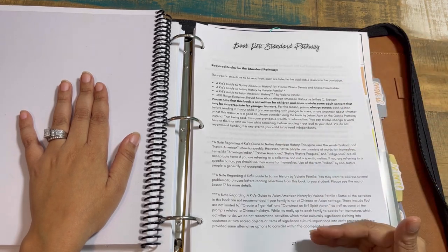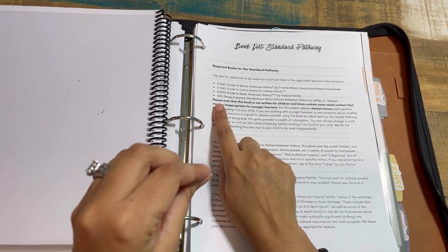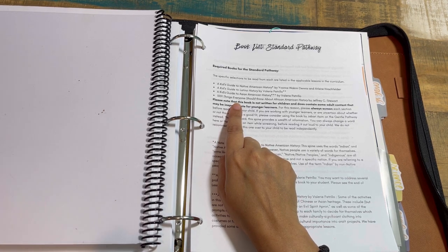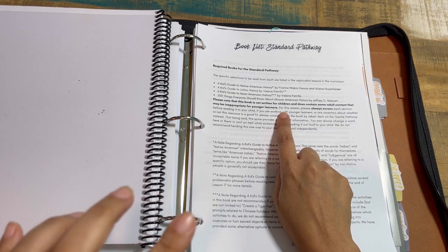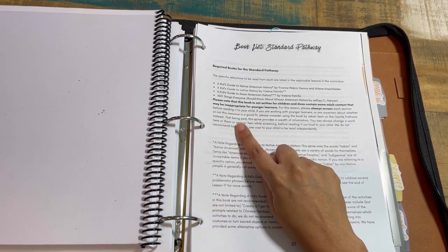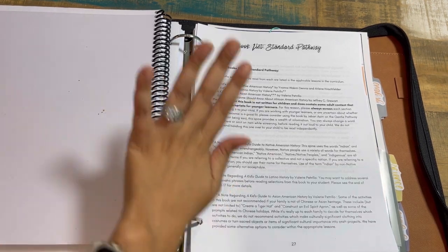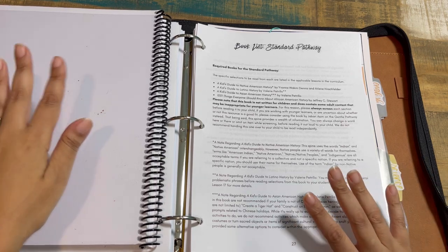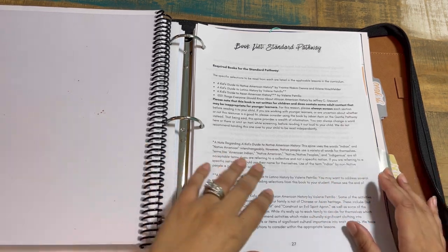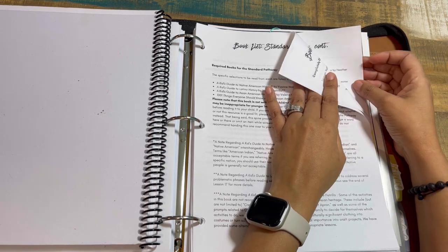For the standard pathway, you'll see the same required book titles as the gentle pathway, with the addition of 1,001 Things Everyone Should Know About African American History by Jeffrey Stewart. This book is not written for children — it does contain some adult content and may not be appropriate for younger learners, but Christina chose to include it for very specific reasons. Some books from the gentle pathway may still be appropriate for older learners who enjoy picture books. There are then pages and pages of optional books for the standard pathway as well.